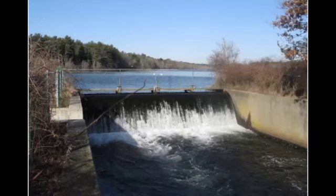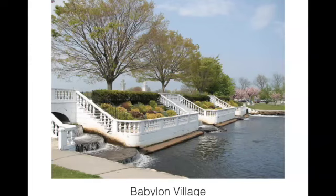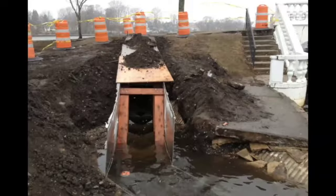This is Hards Lake Dam with the first permanent fish ladder installed on Long Island, done in 2008. In Babylon Village, this is the fishway they put in — you can see the baffles in there. These structures simply create eddies and slow the water down. The fish, as mentioned, are not jumpers, but they're quite good swimmers and can swim their way up through.